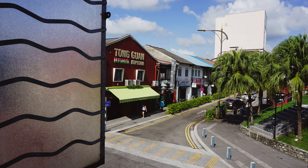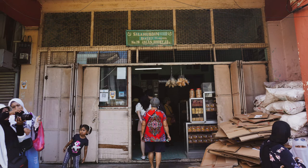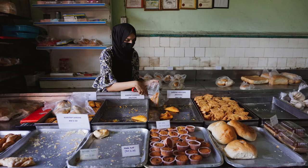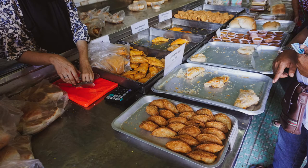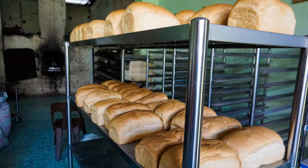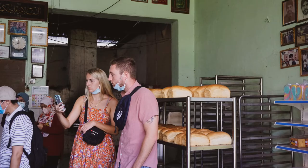Next is Salahuddin Bakri, one of the famous bakeries in JB. They sell a variety of pastry, breads, and cakes using a traditional charcoal oven. The taste is quite unique and different because of the charcoal oven, and it's always filled with people who want to try the unique taste of their breads.